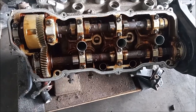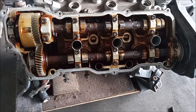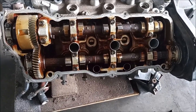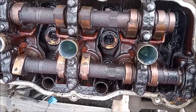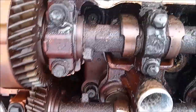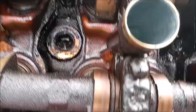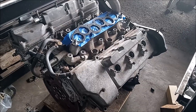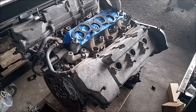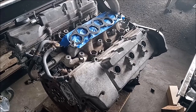This particular 1MZ is a pretty clean engine, but in general the 1MZ is known for the accumulation of oil sludge. On this engine you can see what I'm talking about — this engine was in the terminal phases of sludging. Look at all the carbon deposits everywhere on this engine.